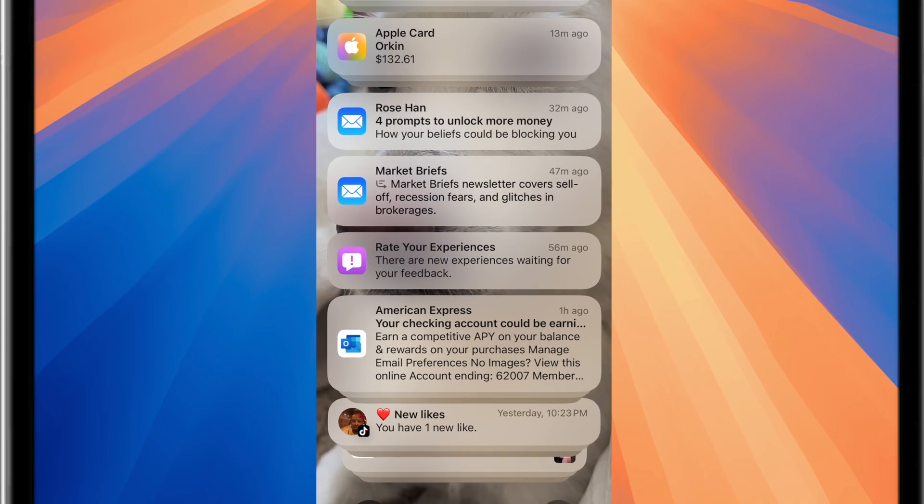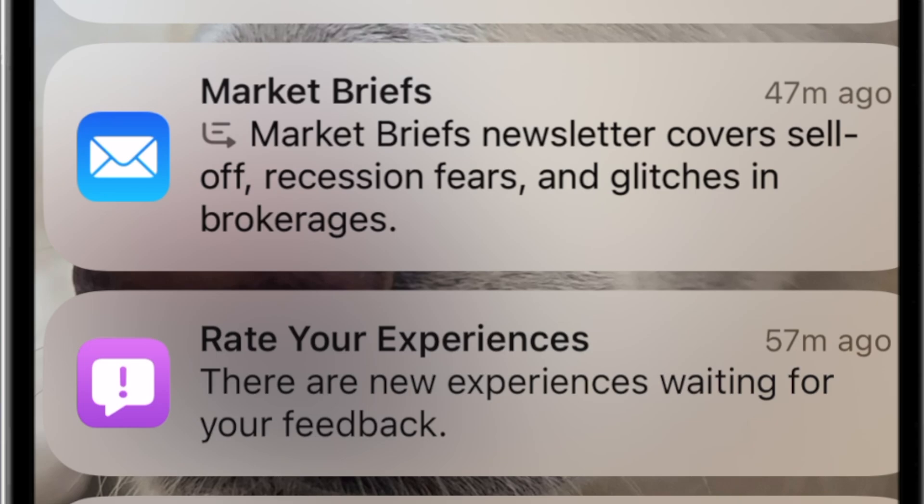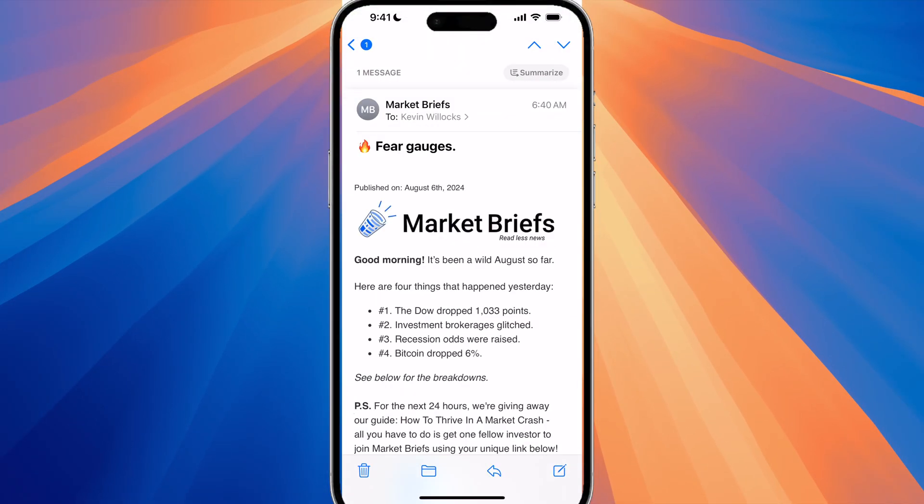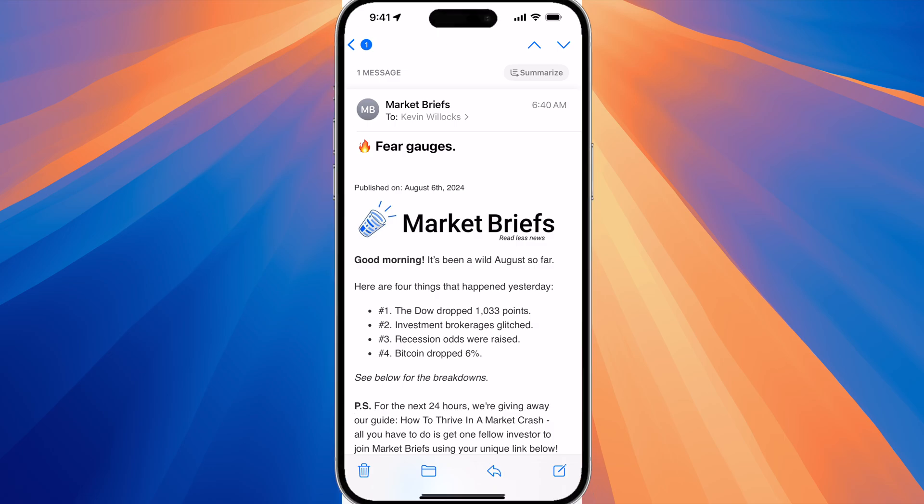A big feature of Apple Intelligence is the mail prioritization and summary. For example, if you look at Market Briefs you see that there is a little icon right before the word 'market,' and this is what Apple Intelligence tells you — that is the summary of that particular email. If we open it, in all of our emails at the very top we will have a 'Summarize' option.